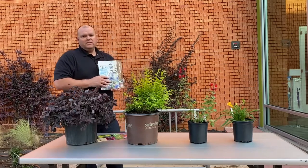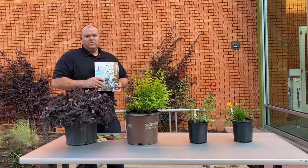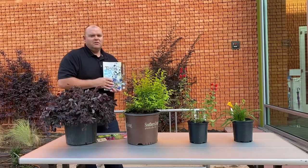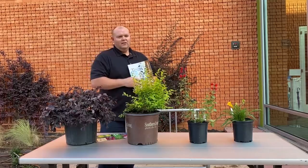And the other one is the Best of Texas. This book has tons of plants — if you like flowers, grasses, shrubs, or trees, you can find all of that in here. If you have any questions, let us know, and have a great day.